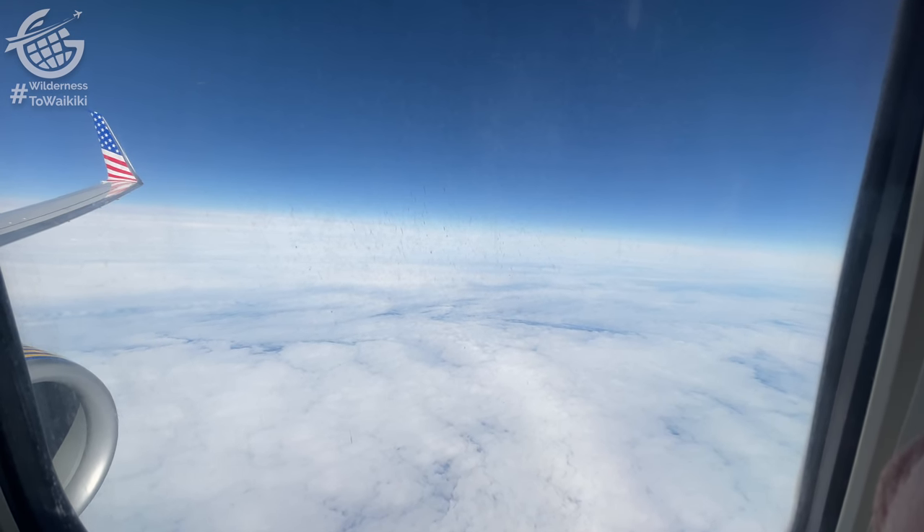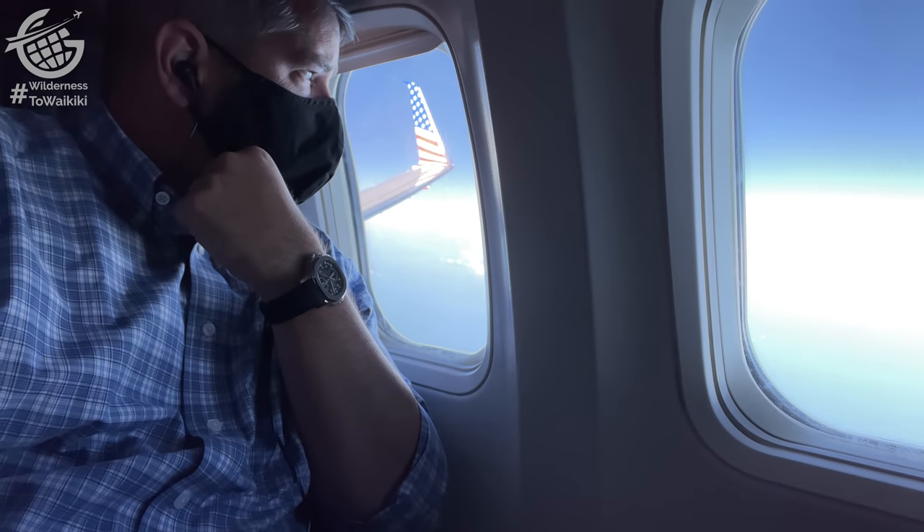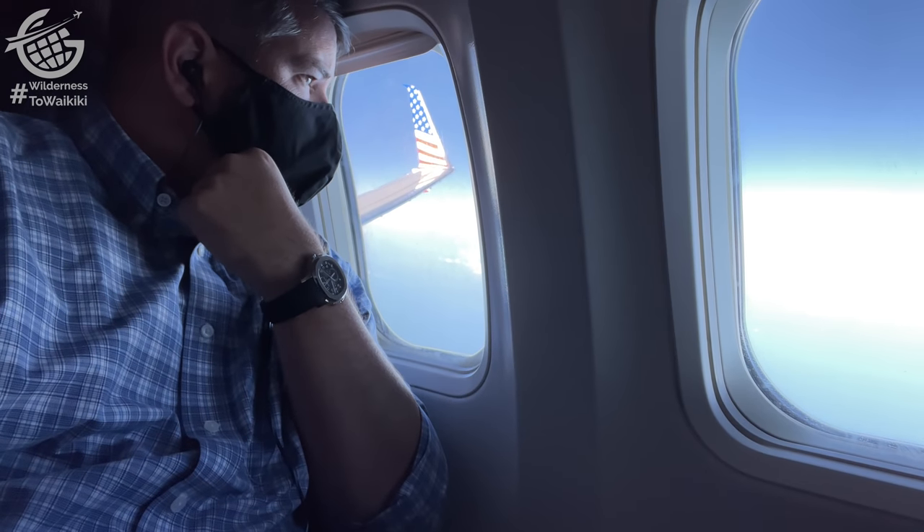And that got me thinking — how does that work on this flight? What are the alternate airports? If you know, leave a comment below.